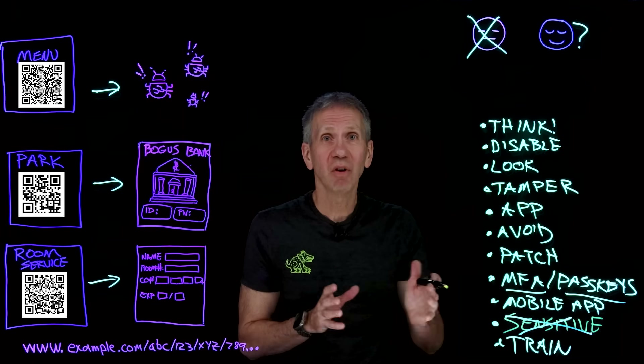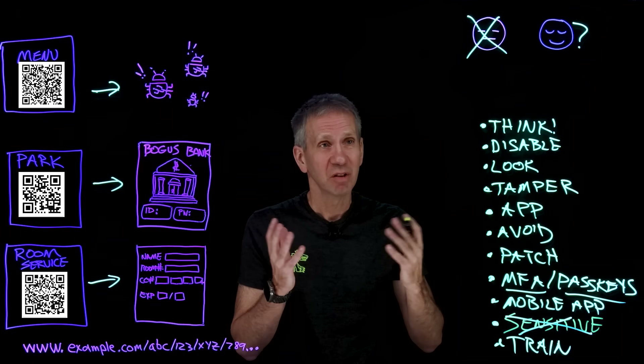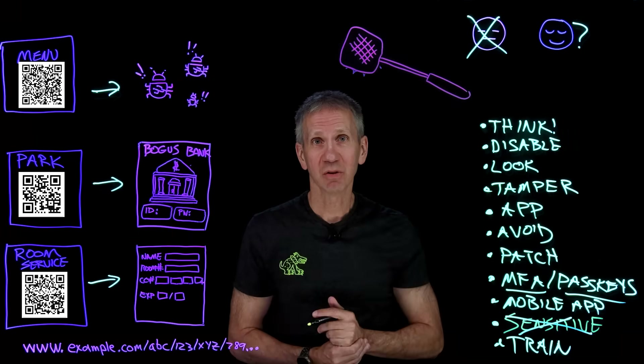So if you do all of this — well, here comes a dad joke — you'll squish the quishers.